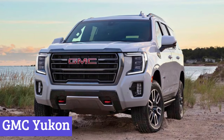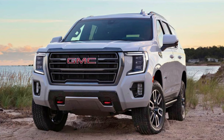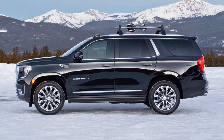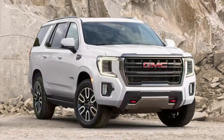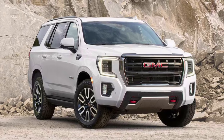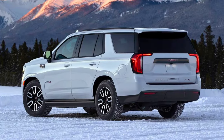Number 6: GMC Yukon. The GMC Yukon isn't your average soccer practice hauler. It's a full-size SUV with enough personality to fill a stadium. Picture this: you're cruising down the highway, sun glinting off its sculpted exterior, and heads turn your way — not because you're speeding, but because the Yukon commands attention with its bold design and undeniable presence.